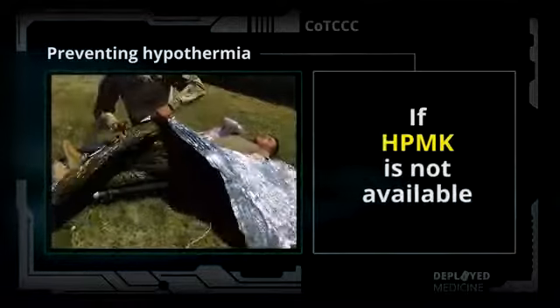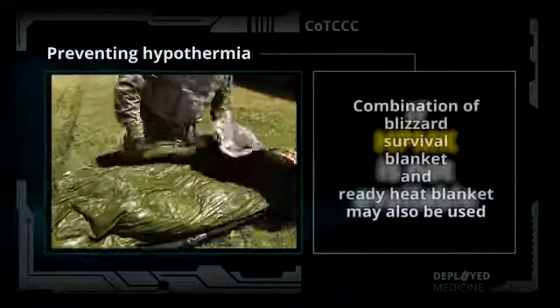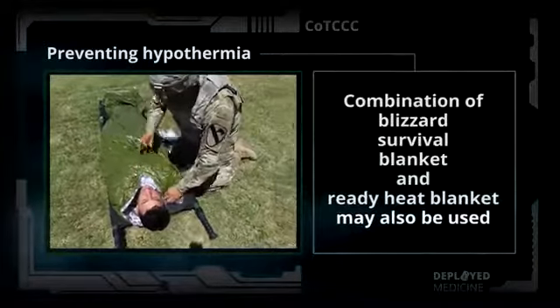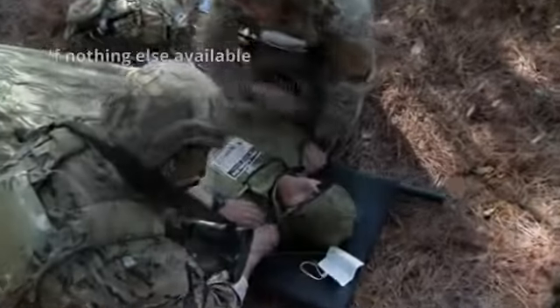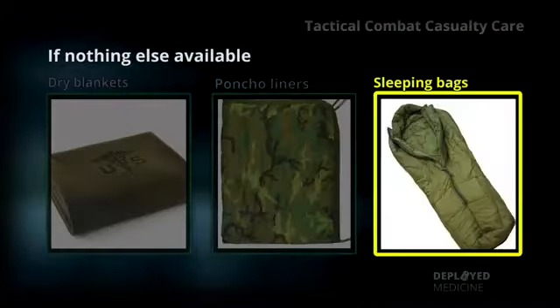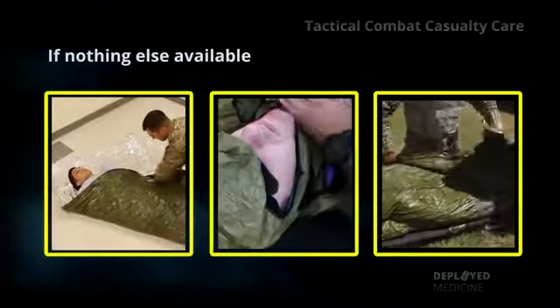If an HPMK is not available, the combination of the Blizzard Survival Blanket and the ready heat blanket may also be used. If nothing else is available, use dry blankets, poncho liners, sleeping bags, or anything that will retain heat and keep the casualty dry.